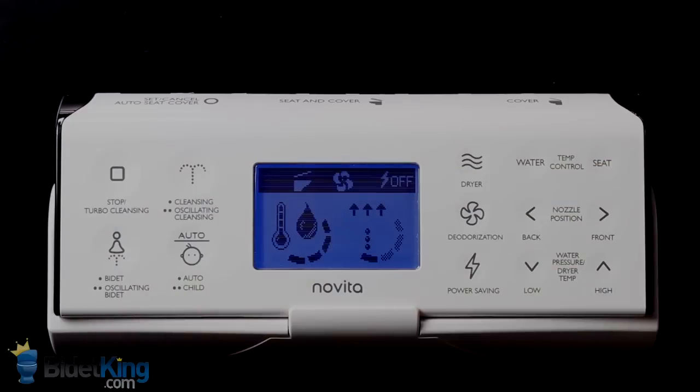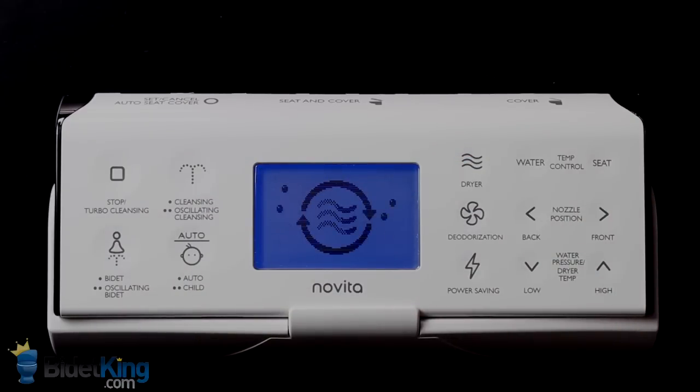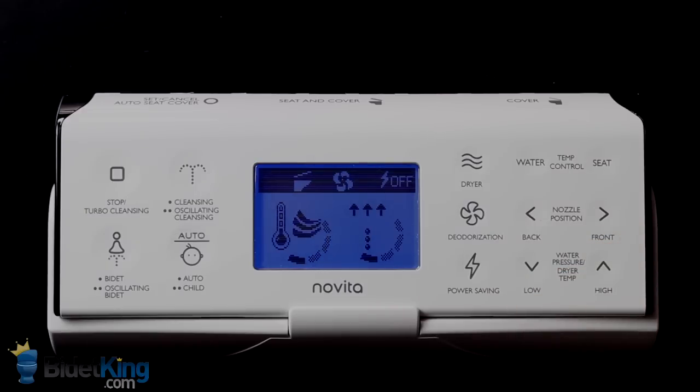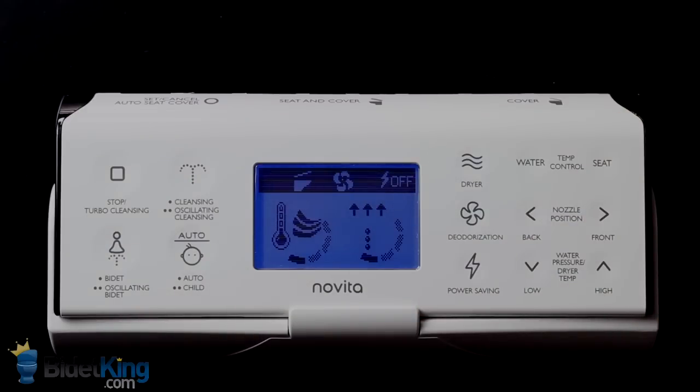The Novita BH series features one of the most advanced wireless remote controls currently on the market. Its buttons are touch capacitive, so a light finger touch is all you need to activate functions. It has a large backlit LCD screen for easy reading and a convenient wall mount.